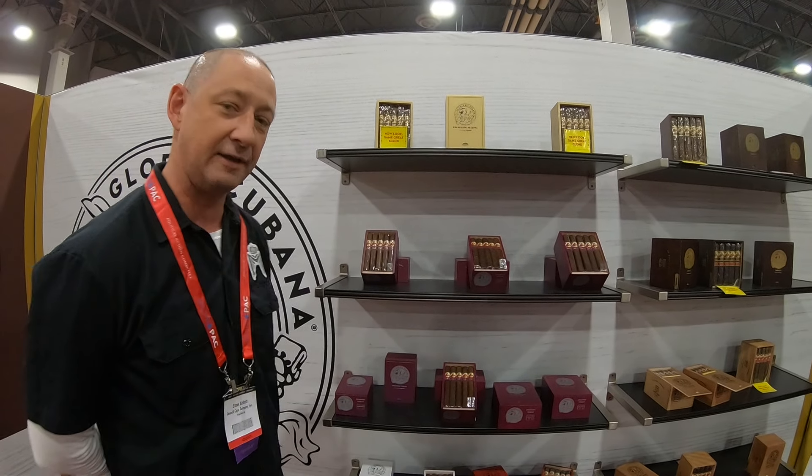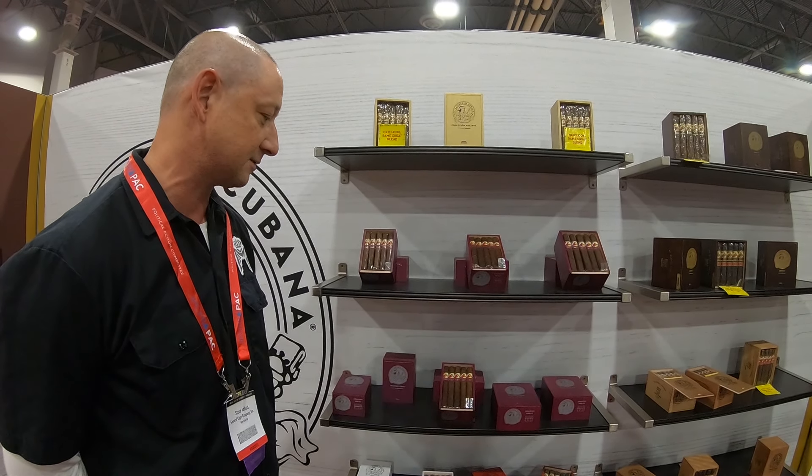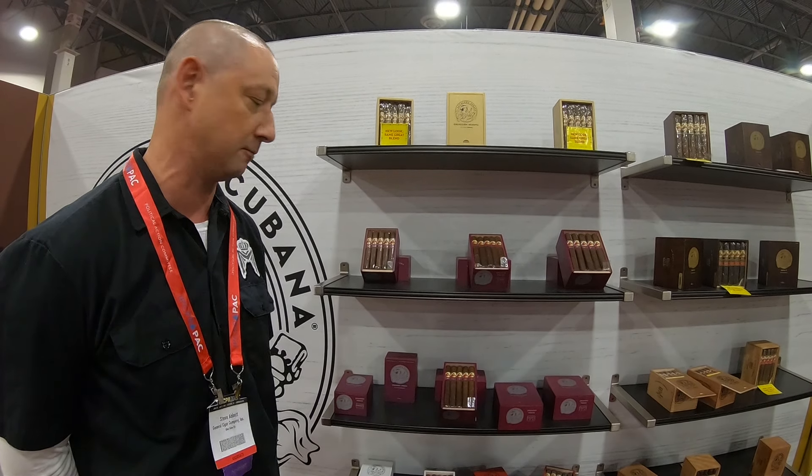It's a three front mark box press line. It's a whole new taste profile for LaGloria Cubana.